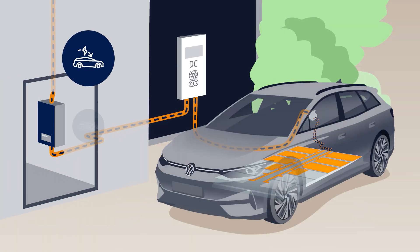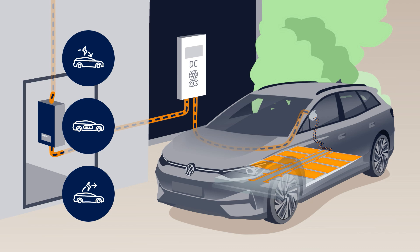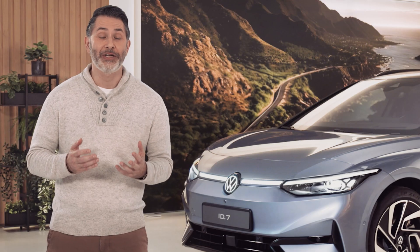Charge smart, store electricity, and release it when needed. With the bidirectional charging function your ID can do all this for you.